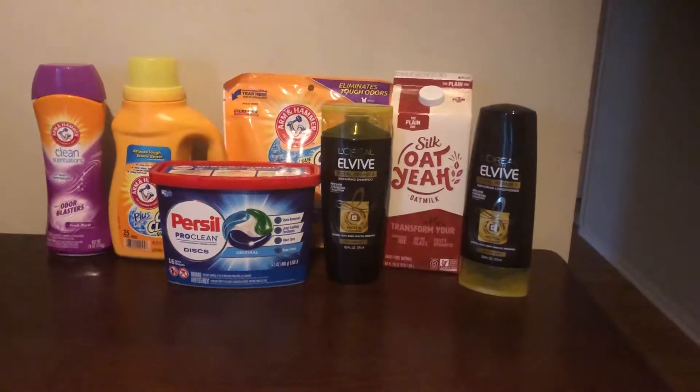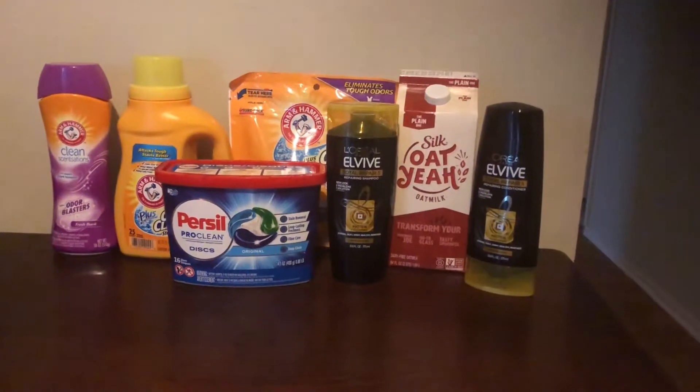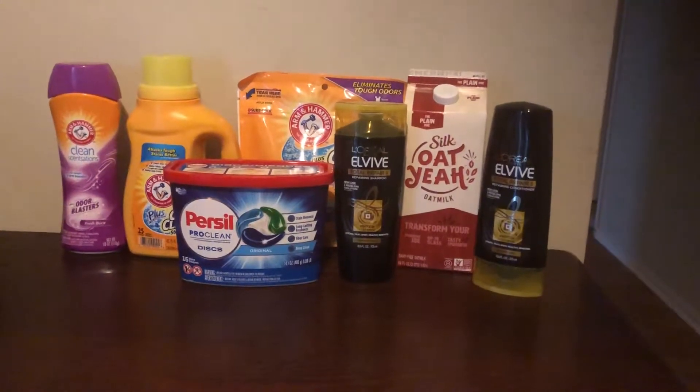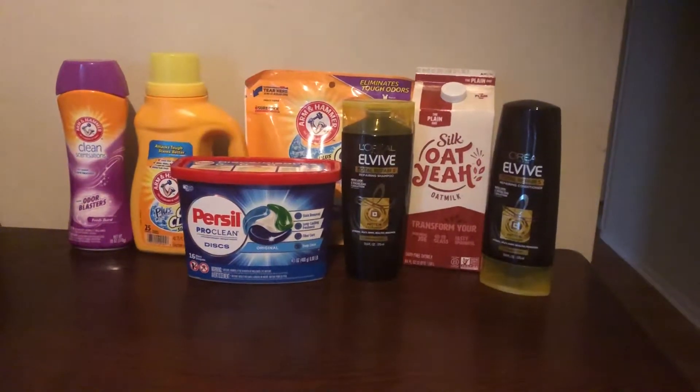Hey guys, welcome back to my channel. This is Lady Mika coming to you with my giant haul for today, August 12th. Giant is a local grocery store here in the DC metro area. There are other affiliate stores such as Martin's, Stop and Shop, and I believe the third is Giant Eagle, which is located in Pennsylvania.